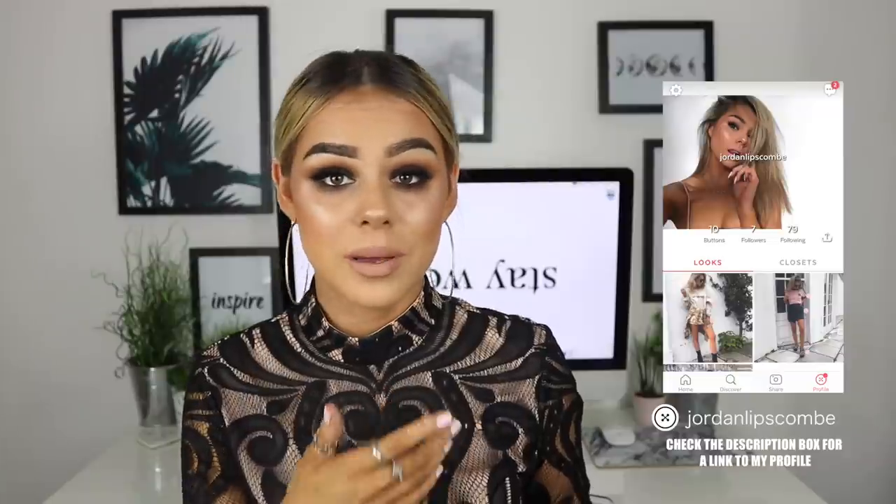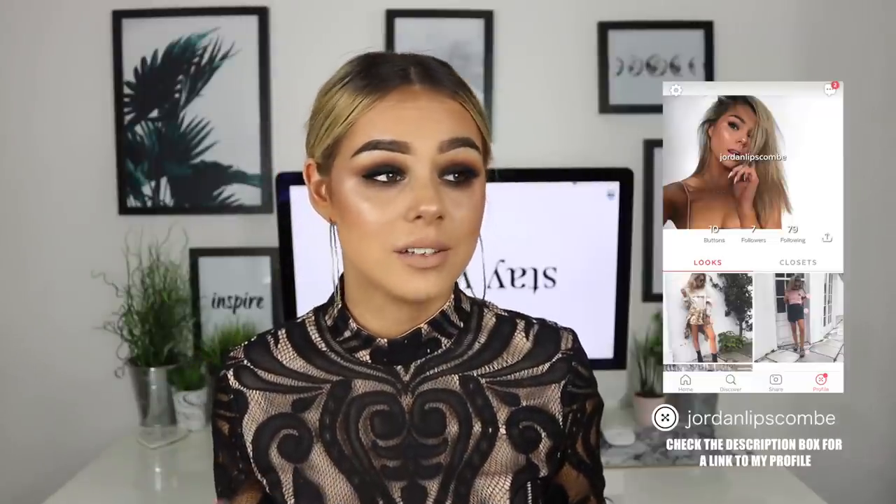Of course this outfit will be on there so check that out. If you have ever been interested in the clothes that I wear, make sure you follow me on 21 Buttons — I will leave my profile linked. It has literally made the searching life so much easier. But yeah, without further ado I'm gonna get into this little chatty get ready with me. I hope you guys enjoy — let's go!